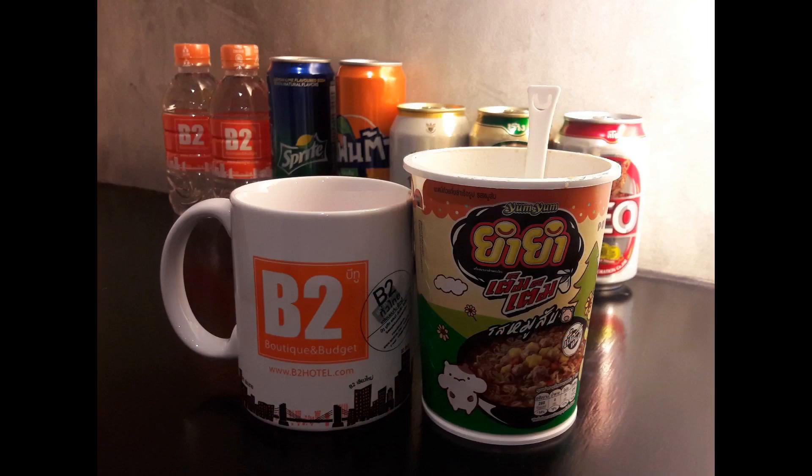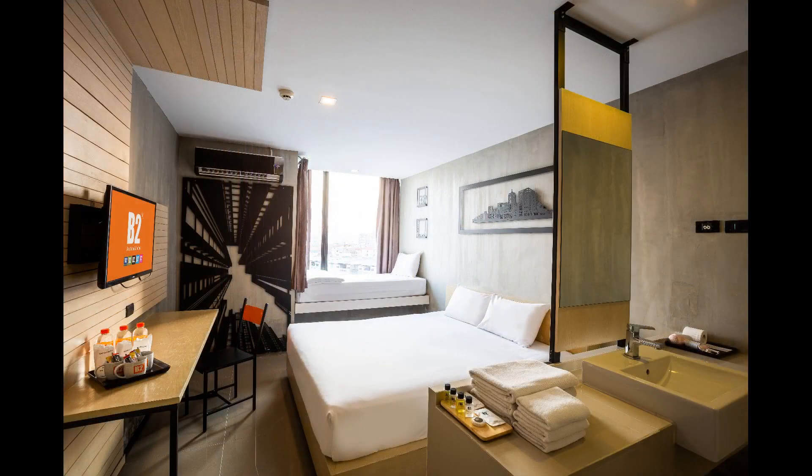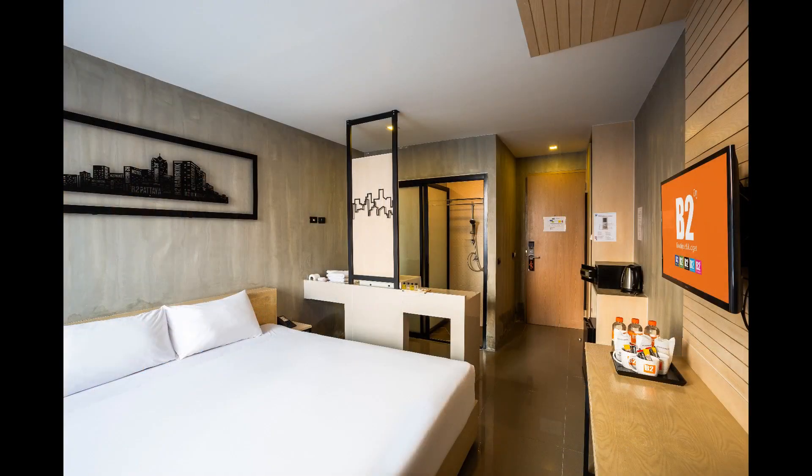Comment 2: Very clean room. Not that spacious but the bed is very big. Would recommend staying here. It's a relatively new and modern hotel.